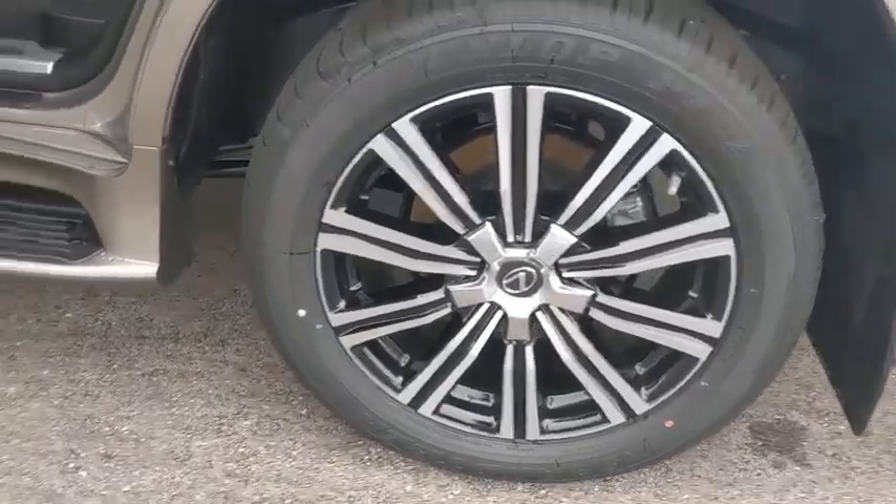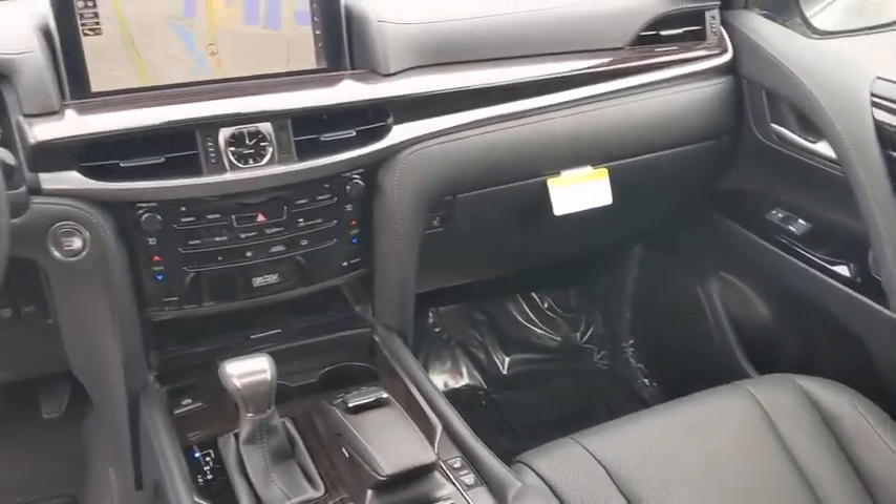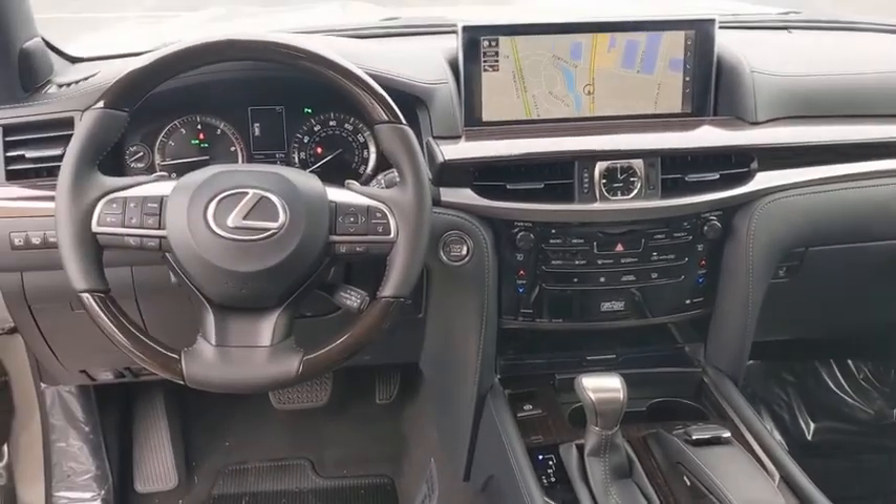Tow hitch, lane departure warning, anti-lock braking system, leather wrapped steering wheel, Bluetooth, power steering, adjustable steering wheel, auto dimming rear view mirror, cruise control, keyless start, and floor mats.